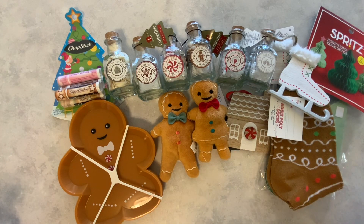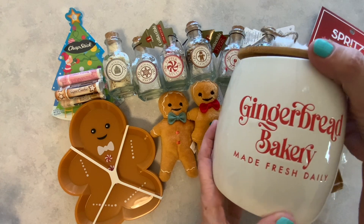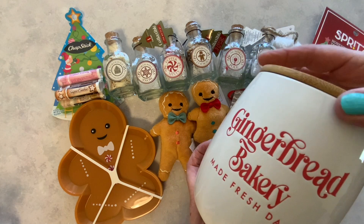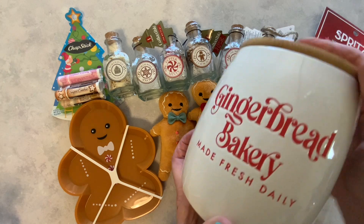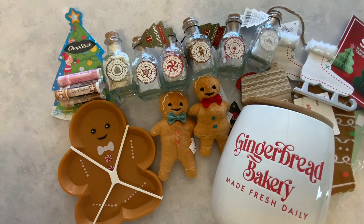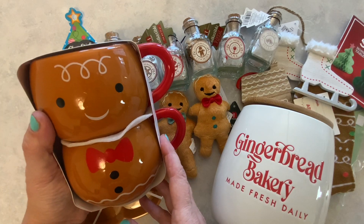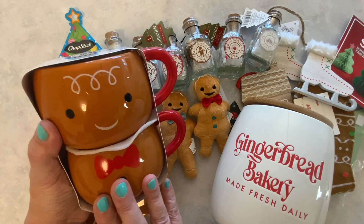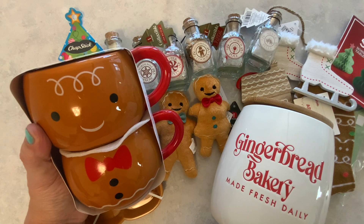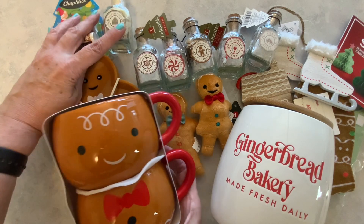And now for my last two remaining items. I picked up this gingerbread bakery 'made fresh daily.' You have the cover here, and this was $5. It does seal on there, so super duper cute — a little cookie jar. And then I came across this cute little mug set. I don't know what I'm going to do with all the mugs that I've been buying. I bought another gingerbread house mug, and then I found this one. I'm going to have to make an addition onto my house for my coffee station — this is getting to be out of control.